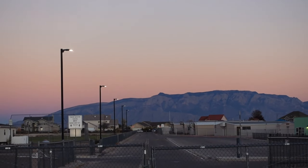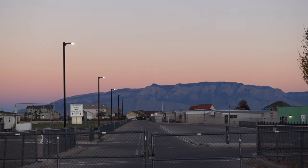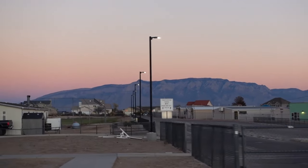Oh my gosh, you guys, look at this view — it is gorgeous. This is my view on my way out. I made it out of work and I'm on my way home. I was almost one of the last ones to leave — that typically happens. I'm very OCD and I find that I'm becoming more OCD as time goes by, which is not okay.